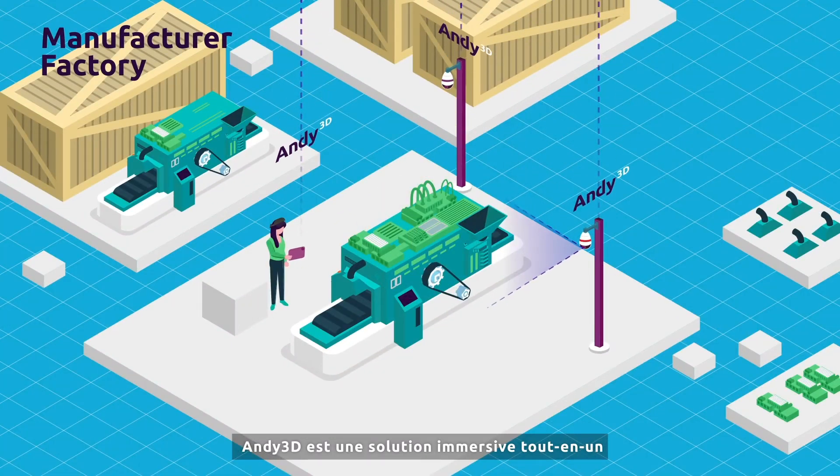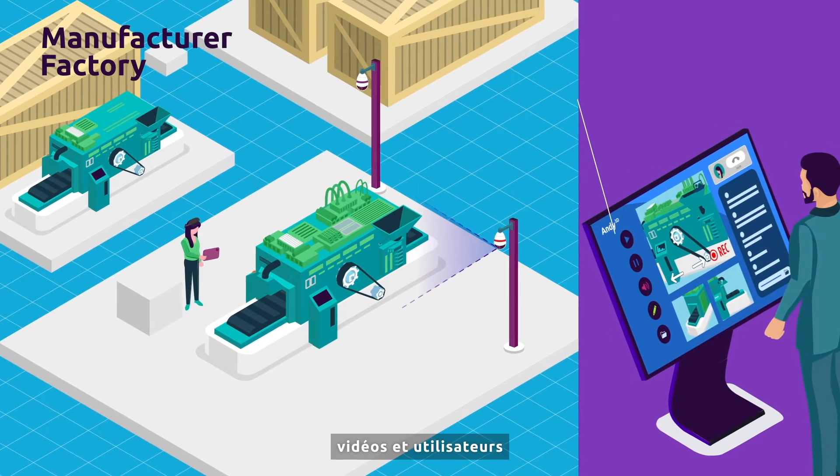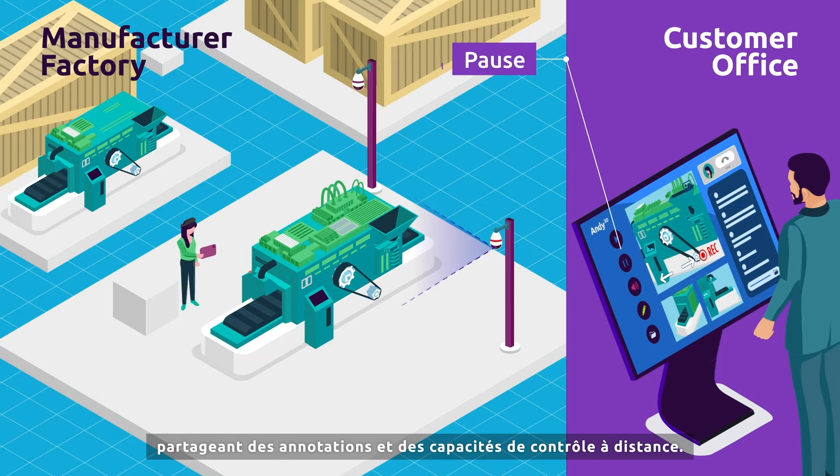Andy3D is an all-in-one immersive solution based on simultaneous multiple video streams and users into a single call, sharing virtual annotations and remote control capabilities.